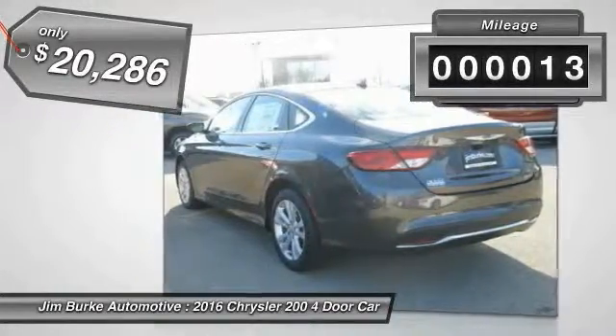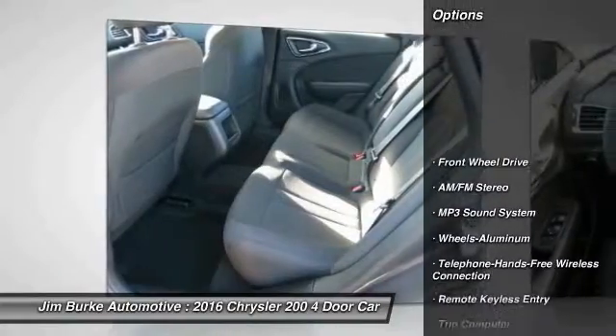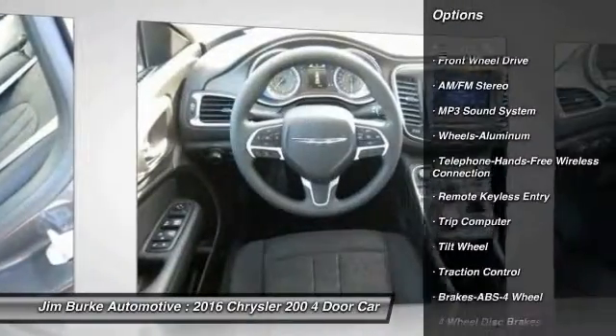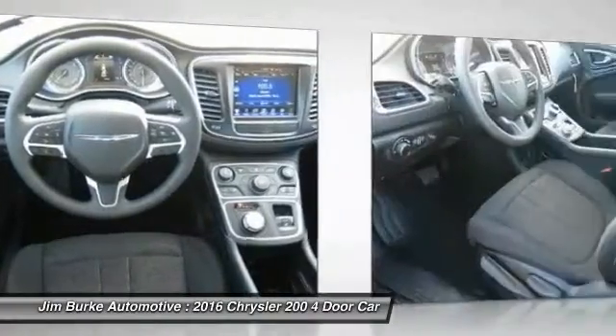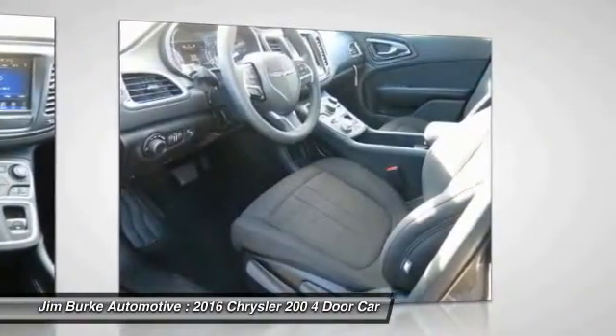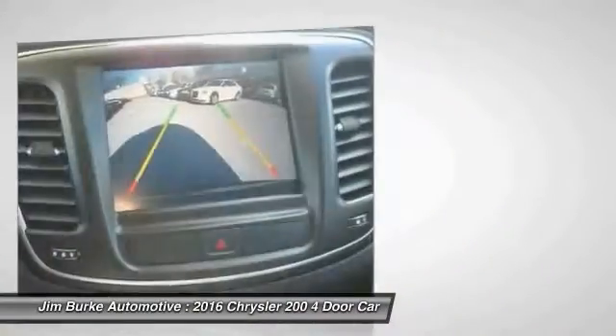This vehicle has less than 100 miles. Here are some of this vehicle's great options: traction control, anti-lock braking system, Bluetooth wireless data link for hands-free phone, front air conditioning, power steering, cruise control, floor mats, aluminum wheels, FWD, and rear defrost.